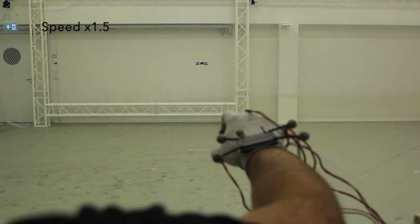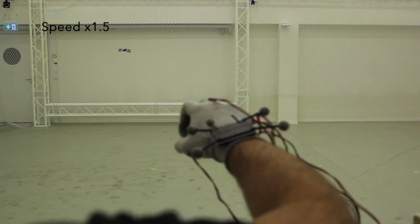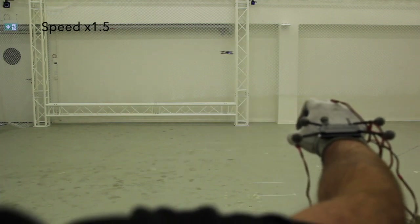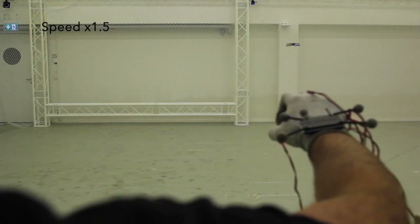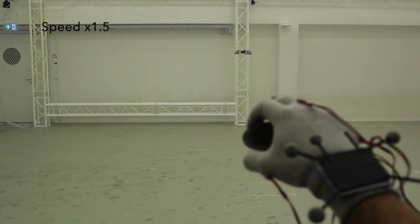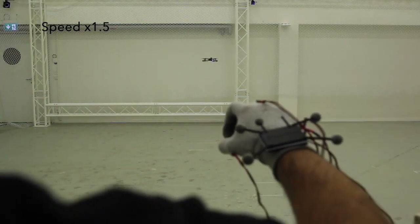This video exemplifies the use of the wearable interface. The hand motion is tracked by a motion tracking system, and the drone follows its trajectory with a scaling factor. The user is holding a computer mouse to take off and land and to activate the clutch. We integrated our system with the CrazyFly 2.0 using ROS. As you can see, the delay is minimal and the drone is quite easy to control.